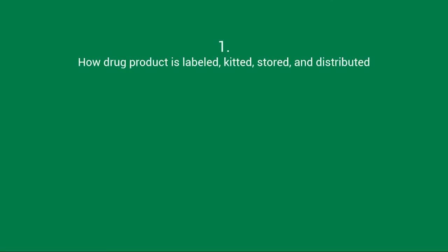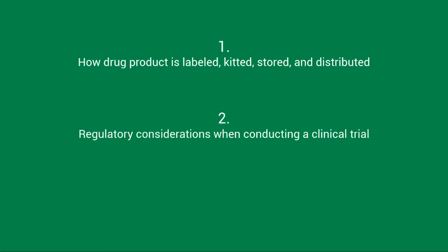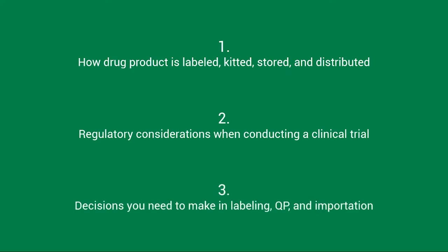The takeaways from this presentation will include how drug product is labeled, kitted, stored, and distributed; regulatory considerations when conducting a clinical trial; and decisions you need to make in labeling, QP, and importation.